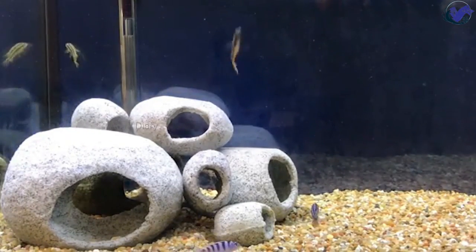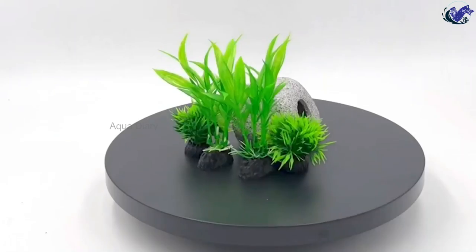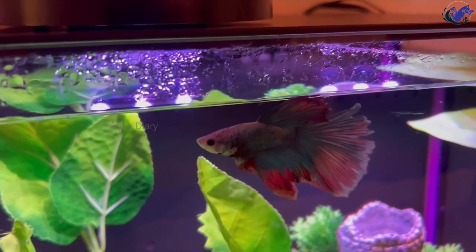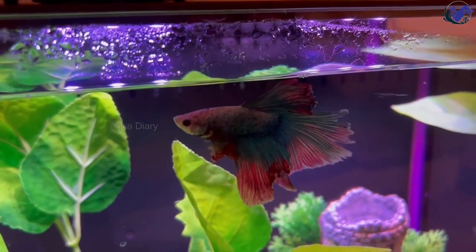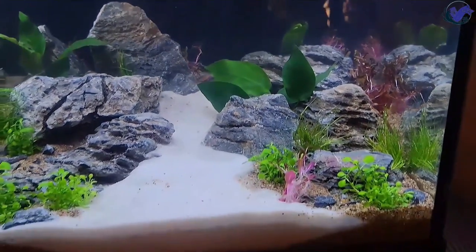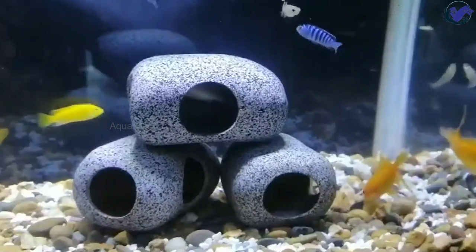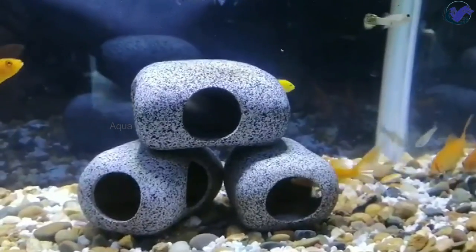Providing caves or hideouts can help divide the aquarium into different territories and prevent aggressive behavior between fish. It's important to choose the right material — ceramic or resin structures are a great option as they are safe for fish and won't leach harmful chemicals into the water. Avoid materials with metals or painted surfaces, which could harm your fish. See the pinned comment for links to the products shown.